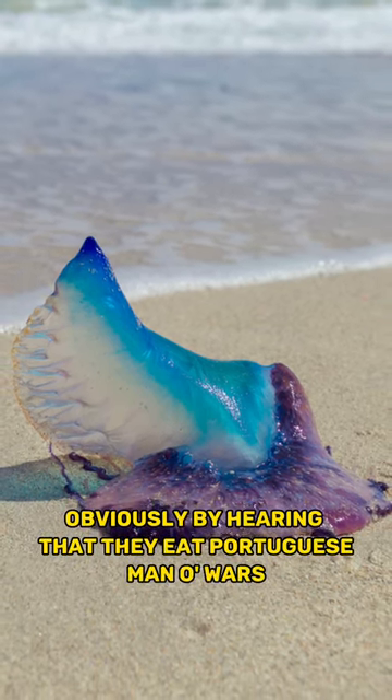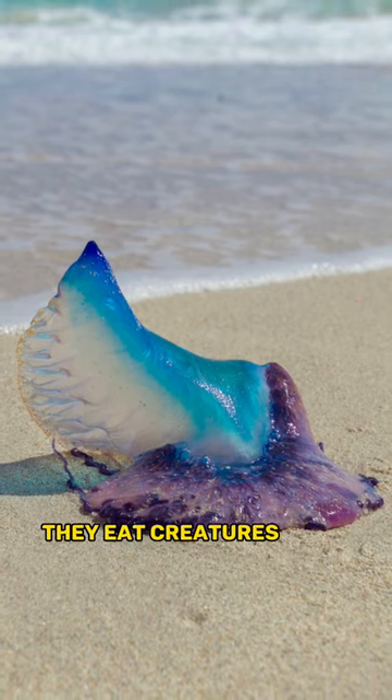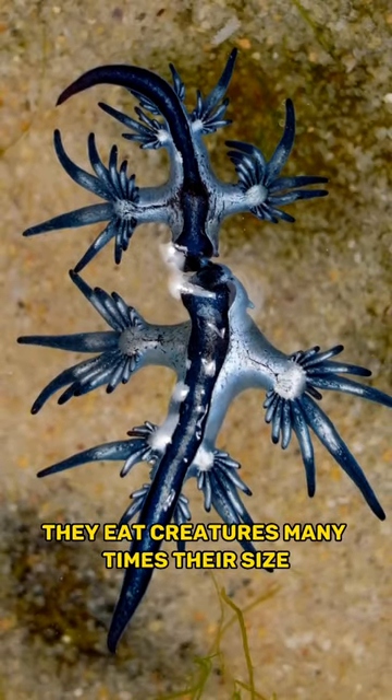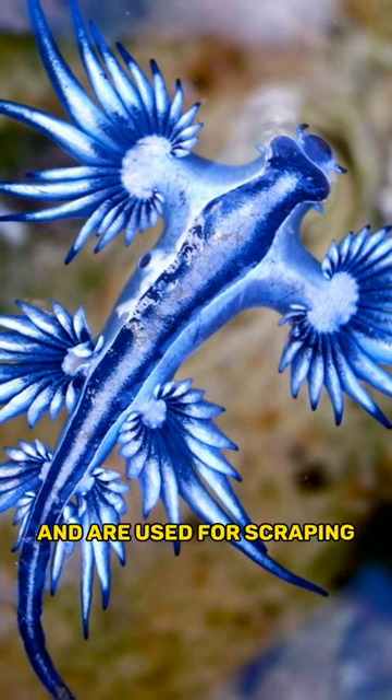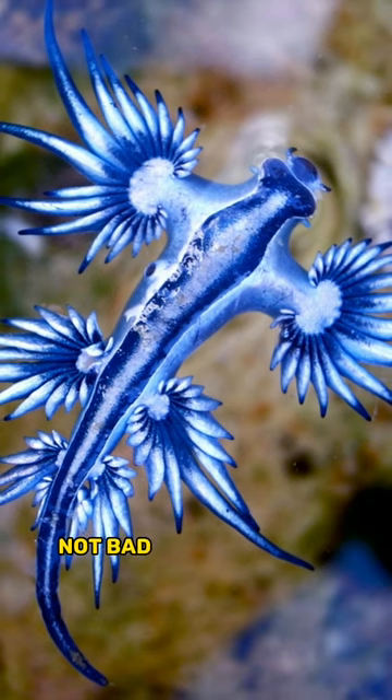Obviously, by hearing that they eat Portuguese Man o' War, you will realise they eat creatures many times their size. They do this with their radular teeth that sort of look like miniature razors and are used for scraping or cutting food. Not bad for a tiny slug.